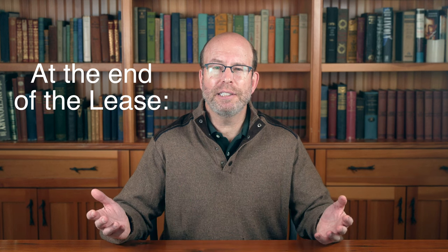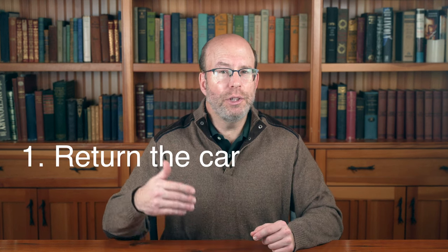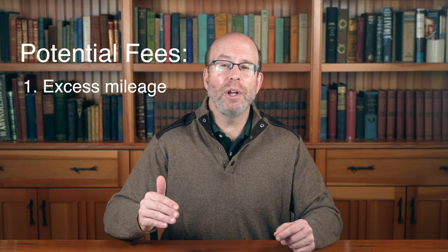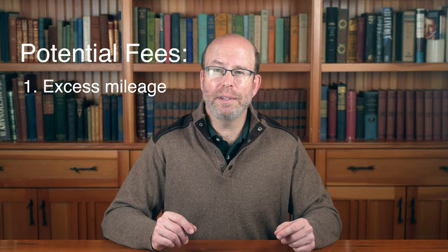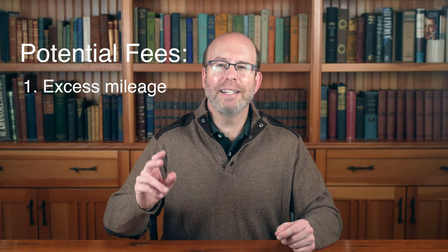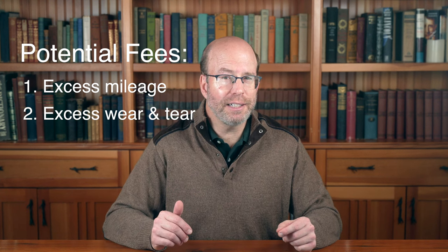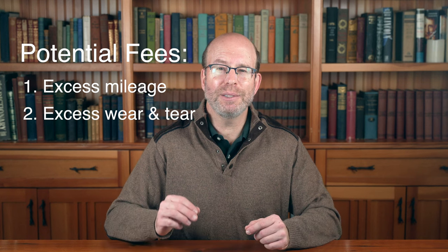At the end of the lease term, you decide what to do with the car. Option one: you could just return the car and be done with it. If you do this, there are two potential fees to know about. First, you'll owe additional money if you drove more miles than the mileage limit of the lease. And second, if you're returning the car in worse physical condition than the lease allows, you would owe a fee for excess wear and tear.